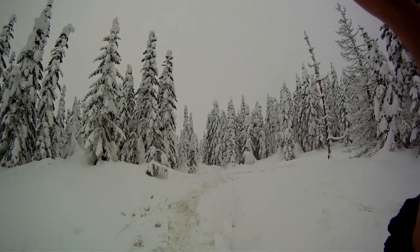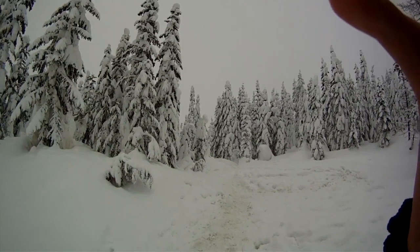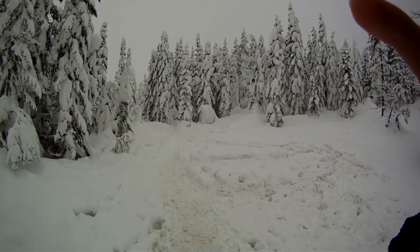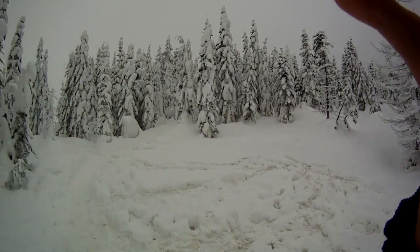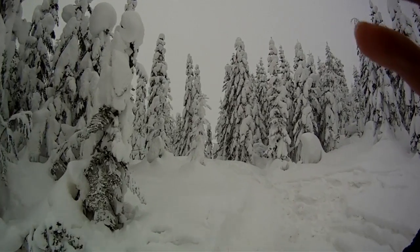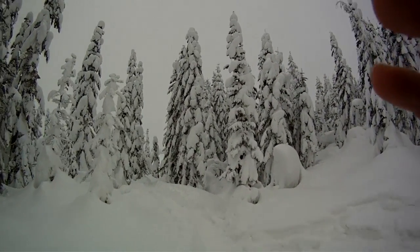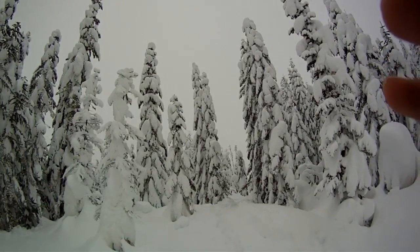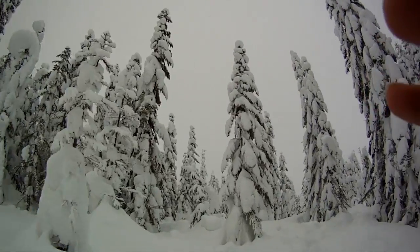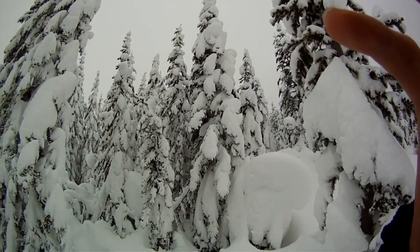Well everyone, I'm pretty sure you can see that I'm not riding a bike today. And instead, I'm walking in a winter wonderland, you might say. Check it out. It's like giant Whoville trees. It's crazy.